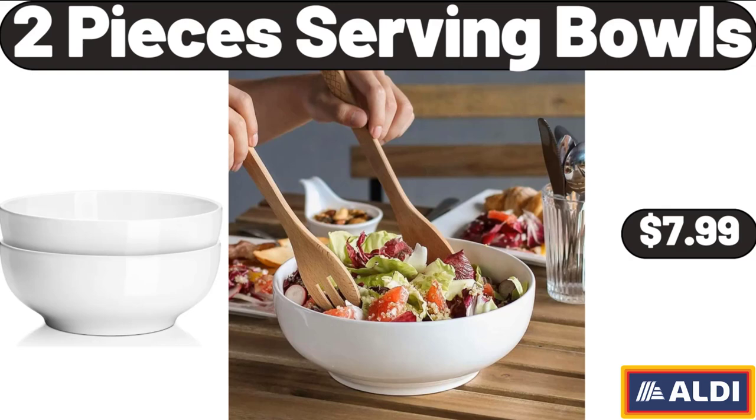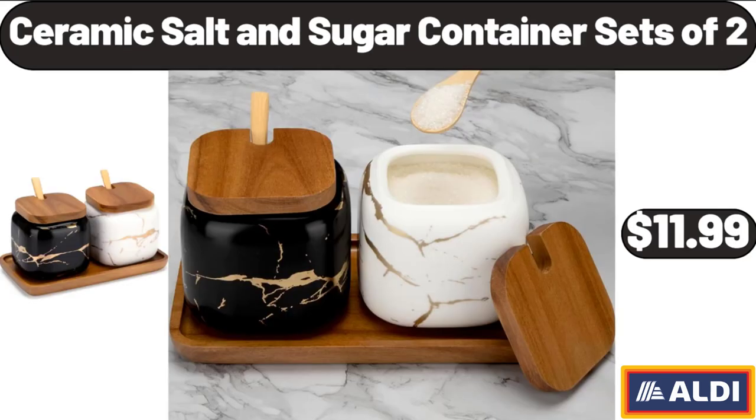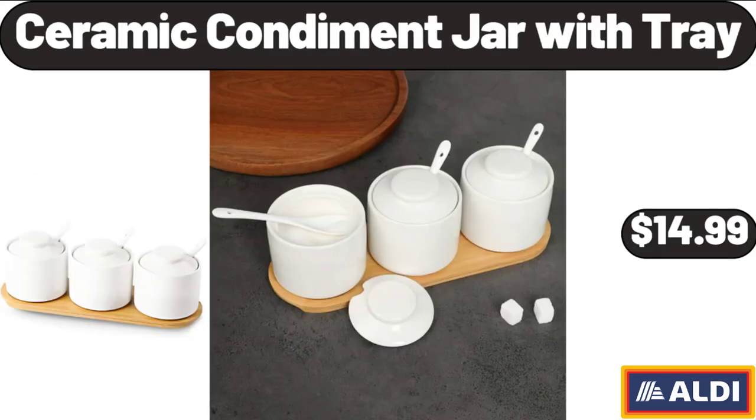2-Slice Toaster Oven with Timer, $7.99. Gingham Decorative Tie-Up Window Shade, $14.99. Ceramic Salt and Sugar Container Sets of 2, $11.99. Ceramic Condiment Jar with Tray, $14.99.